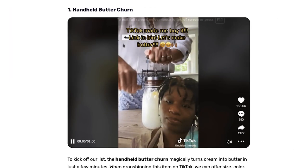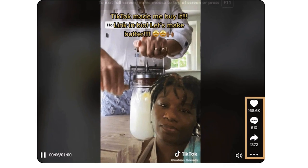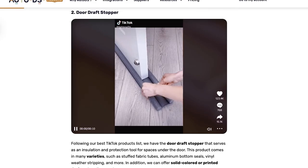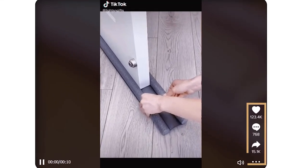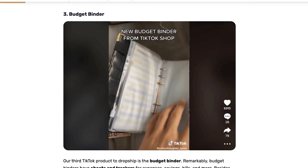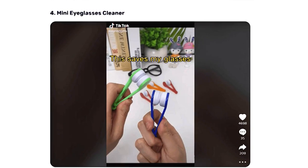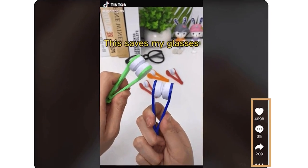Here are four out of those ten products. The first one is a handheld butter churn — this video got 168,000 engagements, over 600 comments and 1,372 shares. The second product is a door draft stopper with 123,000 engagements, 768 likes and 15,000 shares. Number three is a budget binder with almost 7,000 engagements, 26 comments and 80 shares. Number four is a mini eyeglasses cleaner with almost 5,000 engagements, 35 comments and 209 shares.